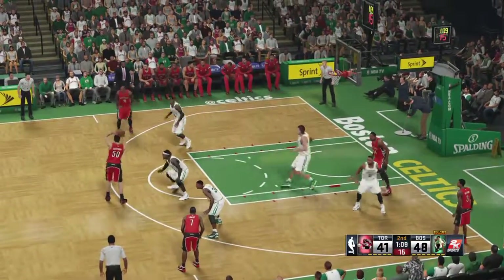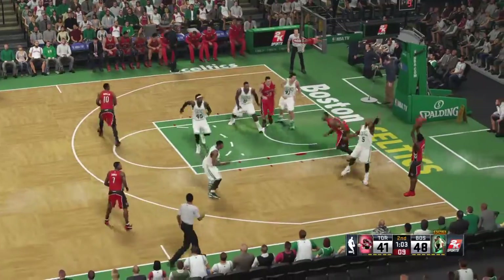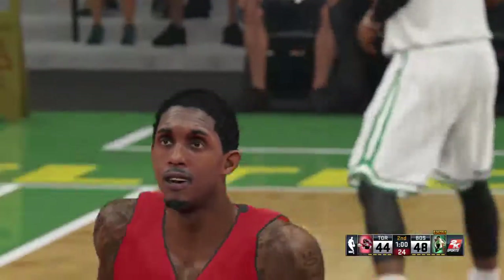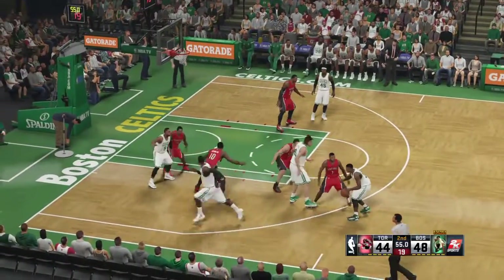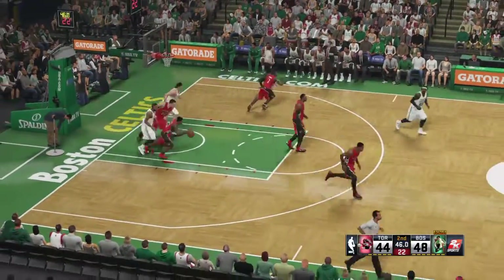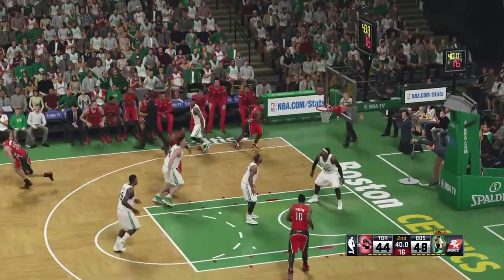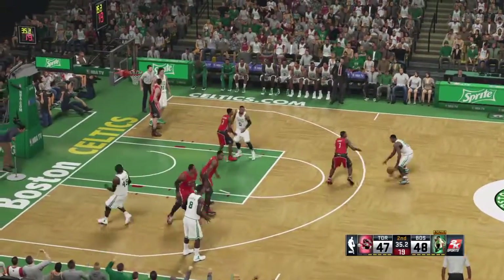Lowry passes to Hansbrough, kicks it to DeRozan. Hansbrough setting the pick for DeRozan. Williams with a clean look — and the Raptors hit again from deep. Defense just has to fight over the top of those screens, especially when the ball is in his hands — he doesn't miss too many open shots. Here's Smart — he hasn't yet put up any points. Green dishes to Thornton. Williams with the block. The shot by Lowry — wide open — good, and it's Williams who picks up the assist. Williams has got his third assist on the night.